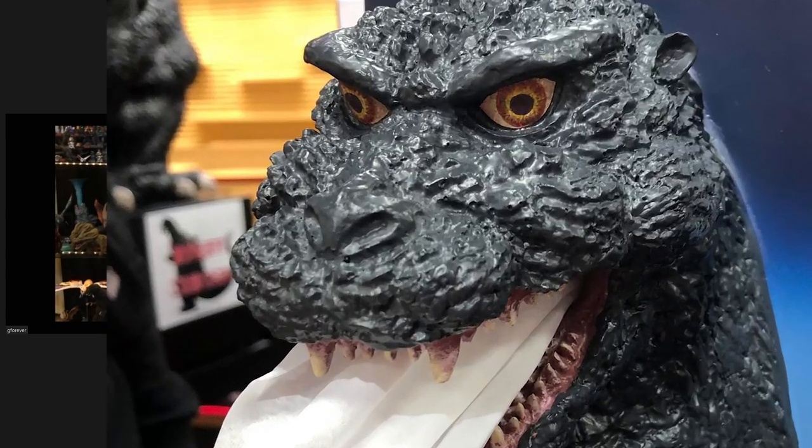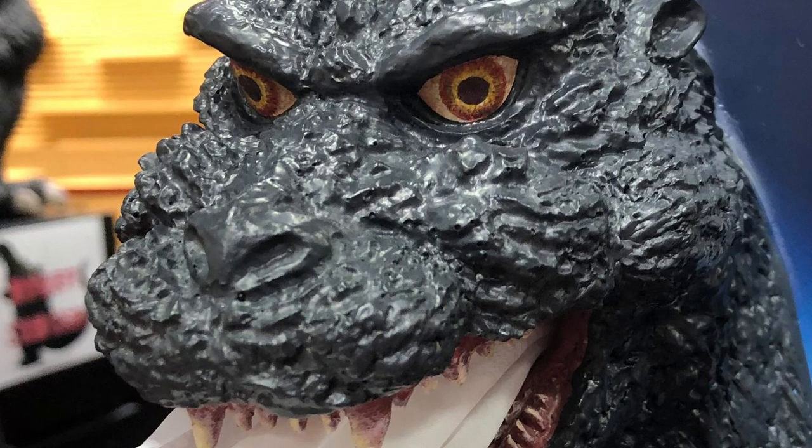For a tissue box, that's a really good Godzilla sculpture. The teeth are kind of sharp, so when you pull the tissue paper you've got to be a little careful.